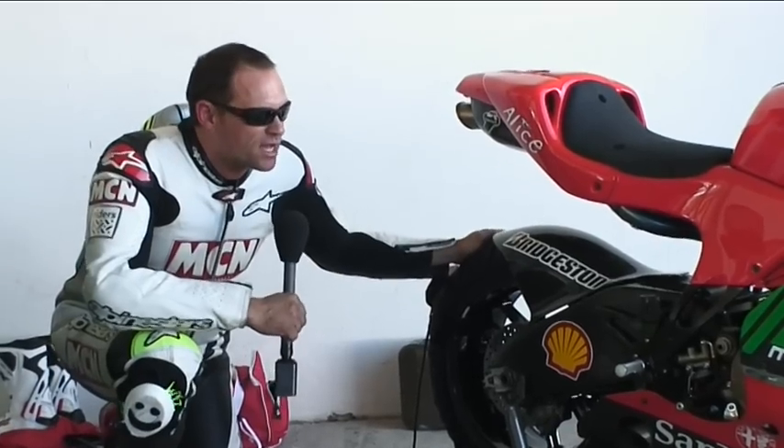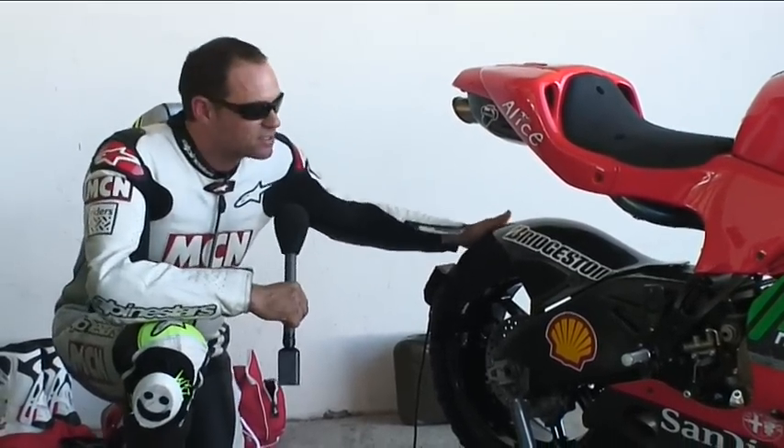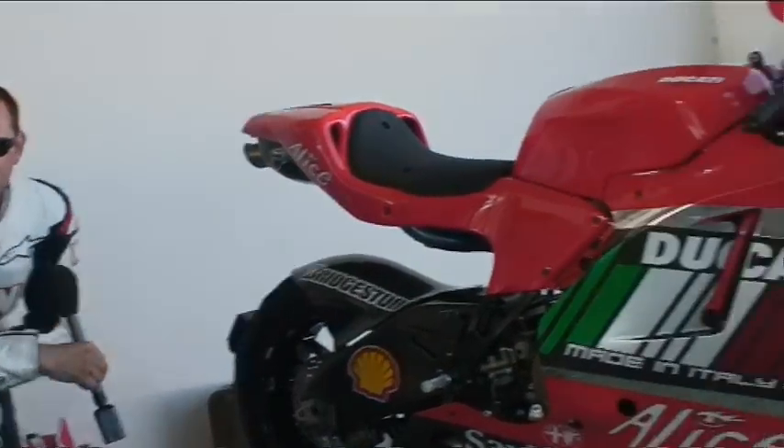The owner is very kindly letting us go out and have a little ride on it. So we'll let you know what it's like. It's quite good.